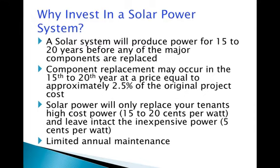A Shorebrick design system gives building owners the ability to replace the public utility's high-cost power, which typically runs between 15 to 20 cents per watt, while still maintaining access to inexpensive non-peak hour power in the 5 cent per watt range. All Shorebrick systems utilize components that require minimum annual maintenance.